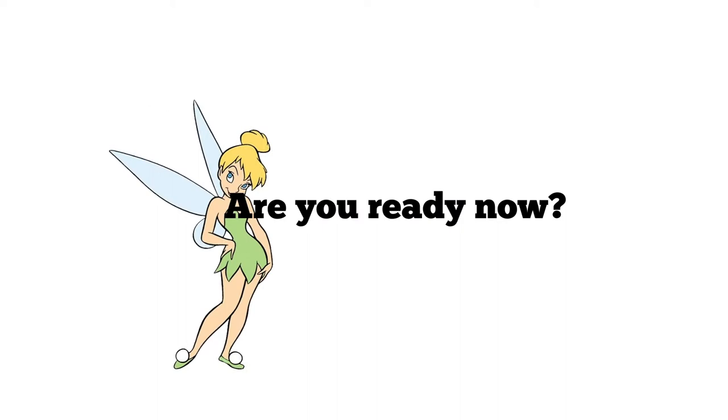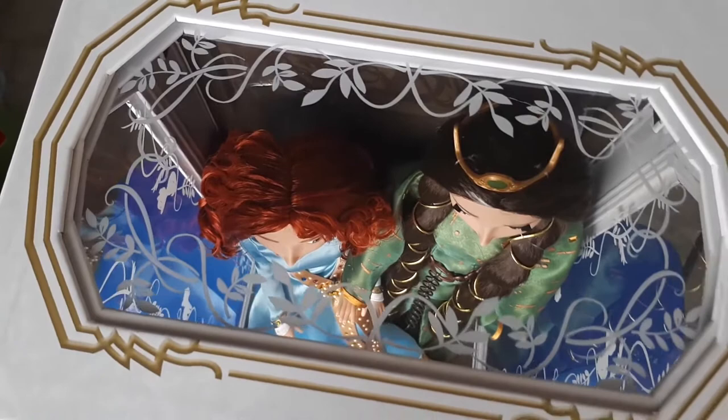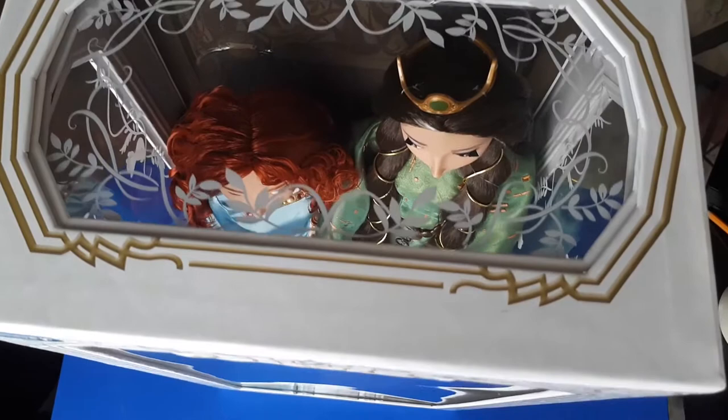As I mentioned before, this doll set was released in 2012 and it was actually the first time the Disney Store introduced two limited edition 17-inch dolls in the same box. The retail price for them was $200 and it had a small edition size of 2,500 worldwide.